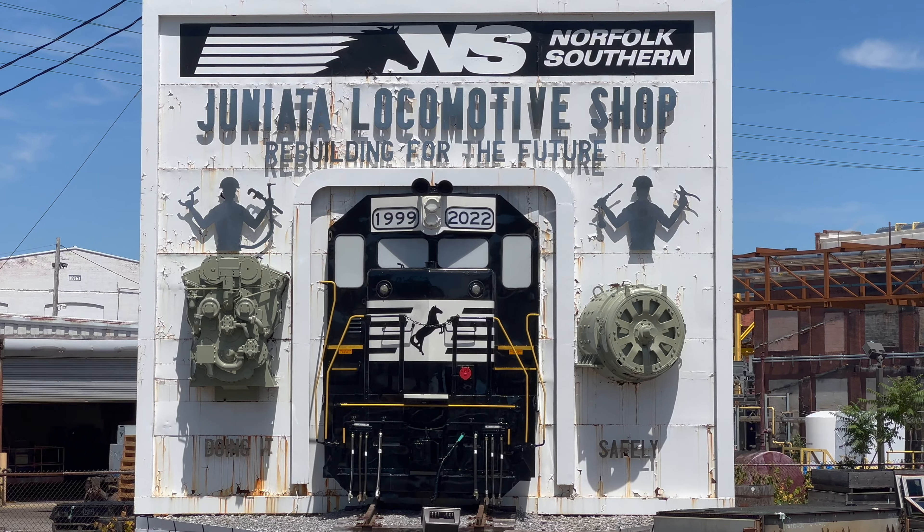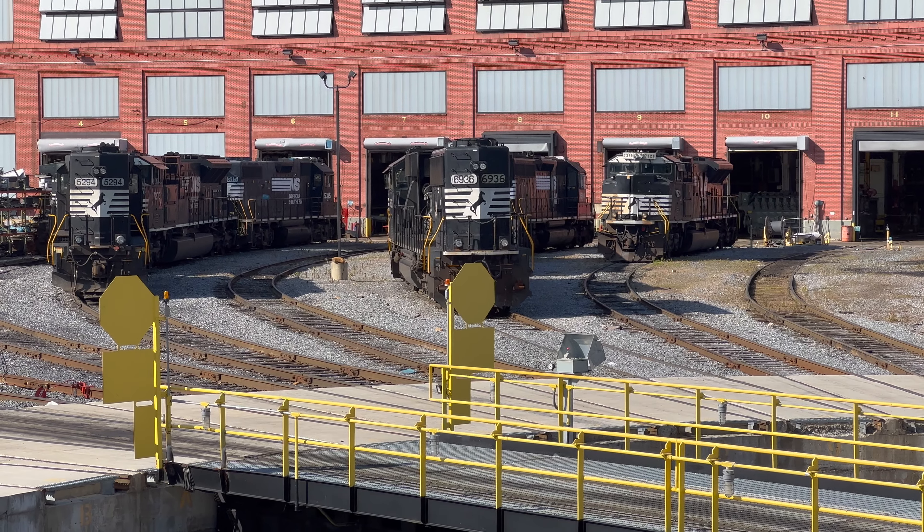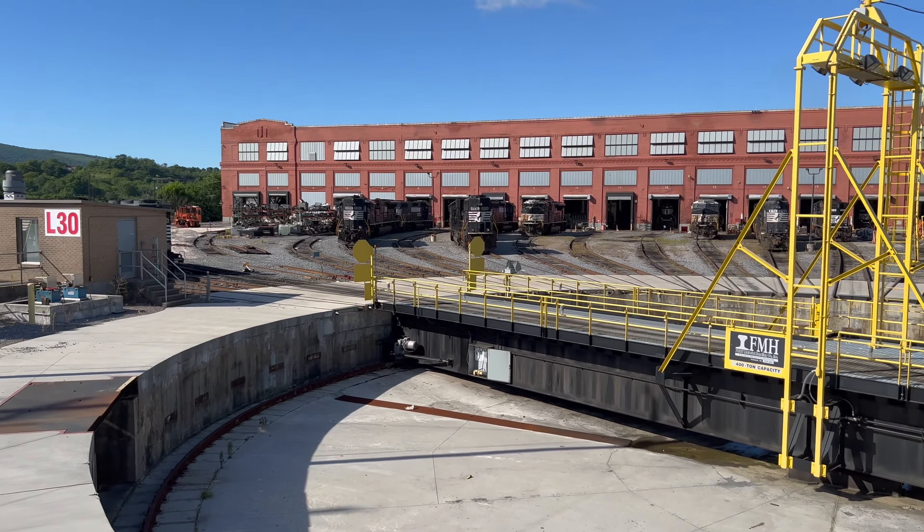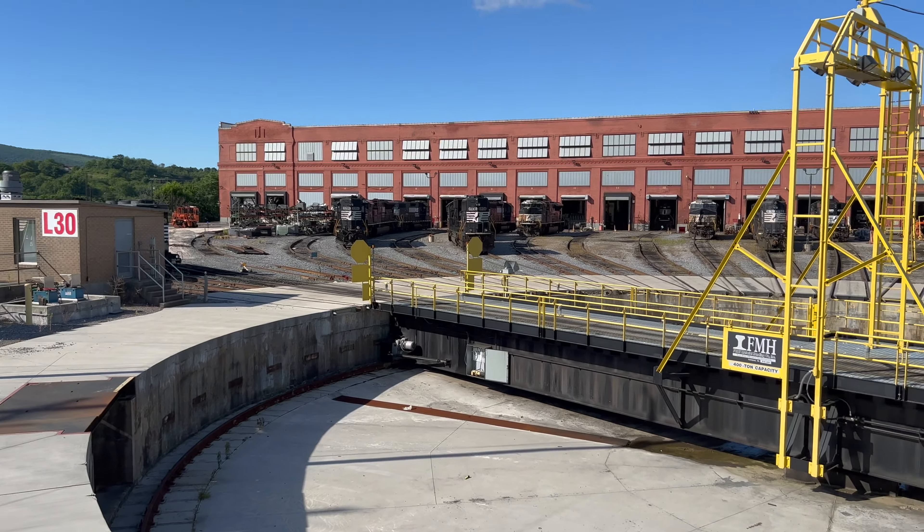Welcome to Norfolk Southern's mighty Juniata Locomotive Shops, located in Altoona, Pennsylvania. Originally built in 1850 by the Pennsylvania Railroad, Juniata Shops is one of the largest locomotive facilities in the world today. Owned by the Norfolk Southern, the railroad uses it as the center of its locomotive repair and rebuilding program. Because of its enormous size, Juniata Shops is capable of repairing and handling hundreds of locomotives each and every day.